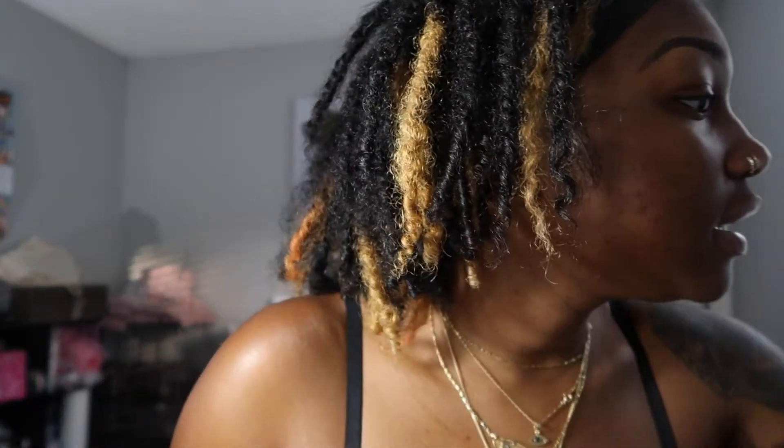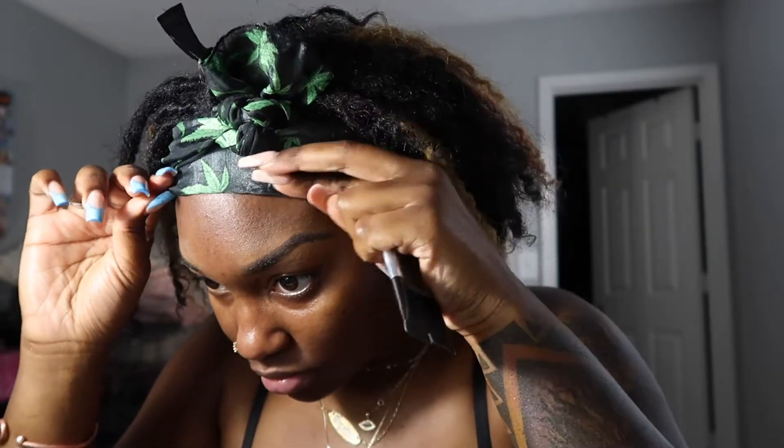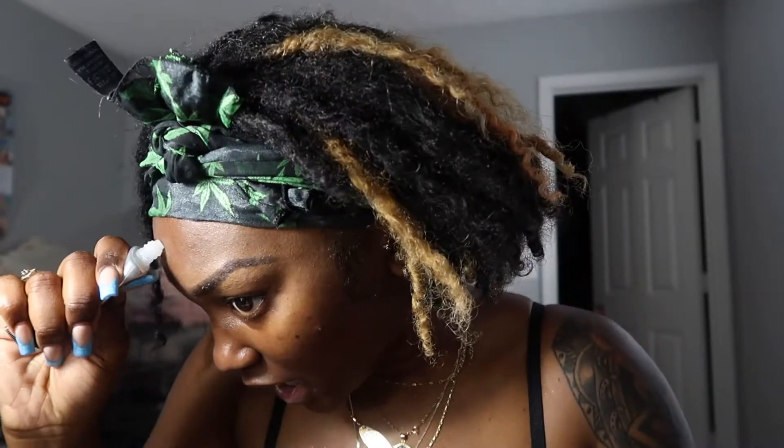Brows are done, and I'm about to go in with some Smashbox primer. So guys, I'm gonna answer a few questions about my locks — what has my lock experience been like, what's it like having locks so far?